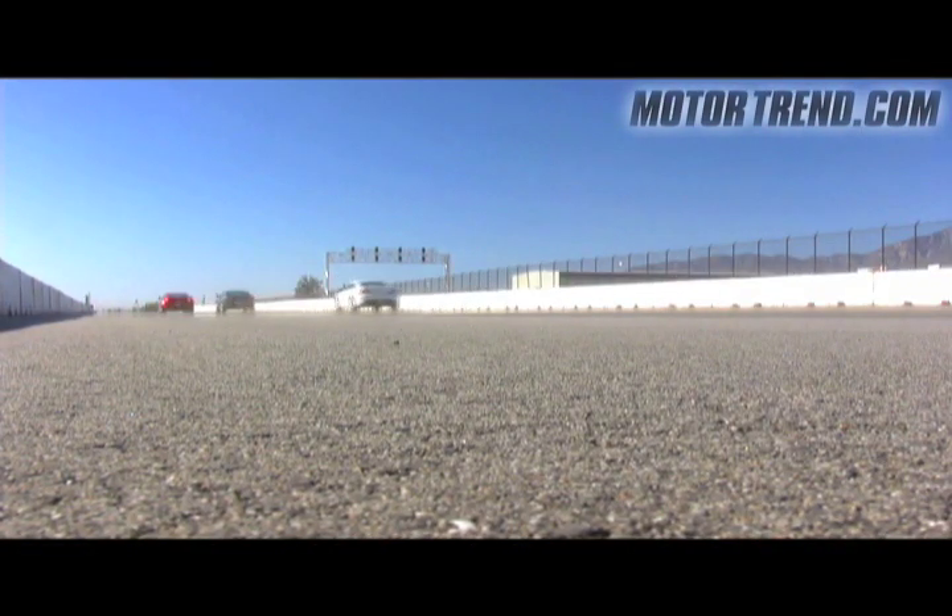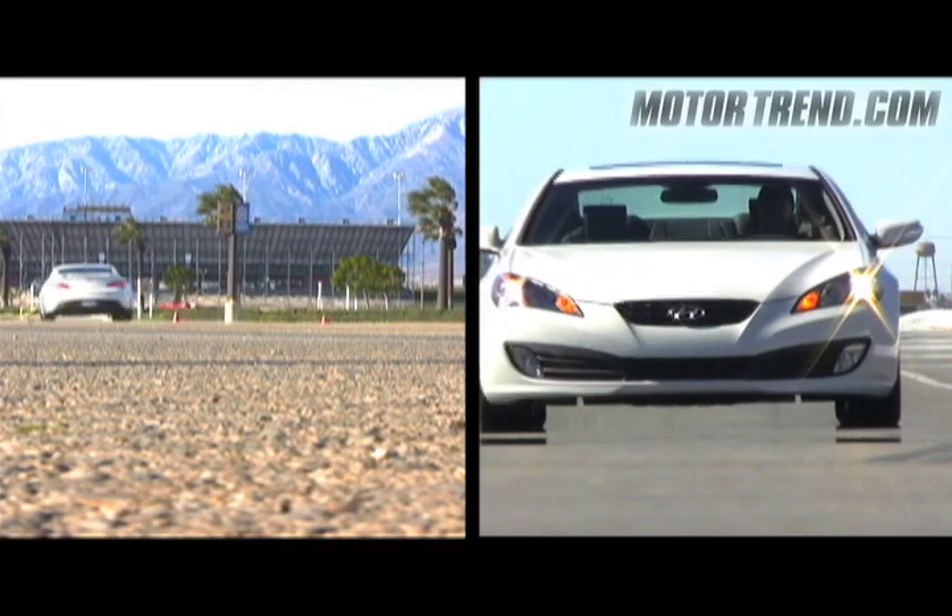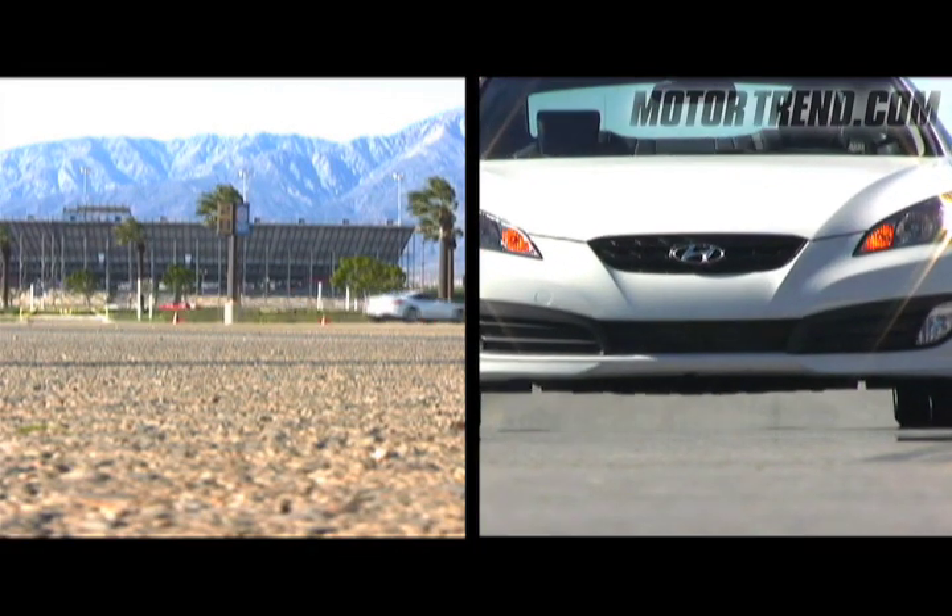So now that we've had our fun at the drag strip, let's see how the Genesis Coupe stacks up against the Z and Mustang in our handling and braking tests. Stay tuned for our next video as we examine those results as well as our driving impressions on public roads. We'll see you next time.